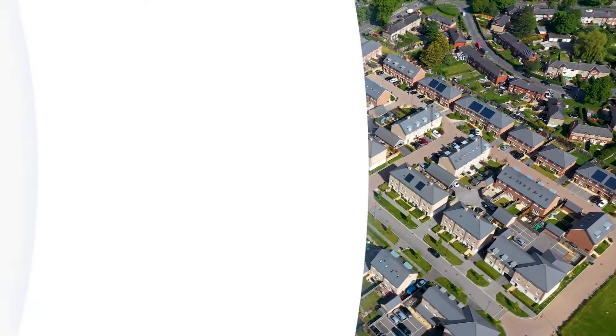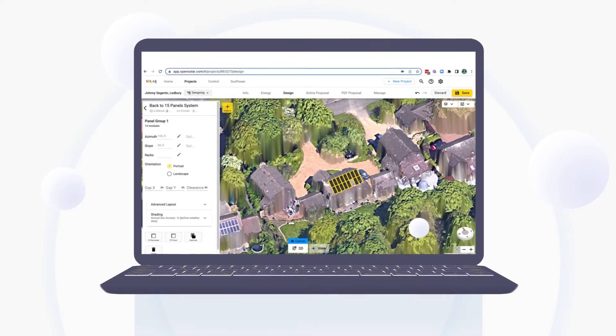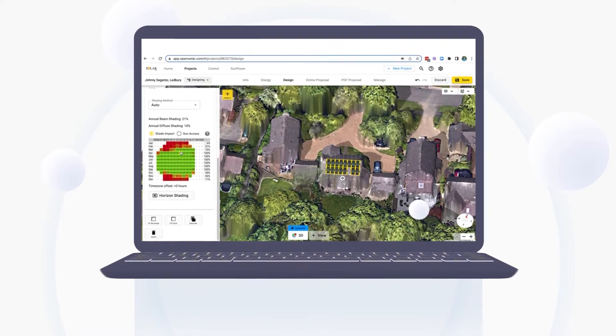The software automatically generates fully rendered 3D designs considering pitch, azimuth, and year-round shading analysis, saving you precious time and convincing your customer of an accurate, quality design.